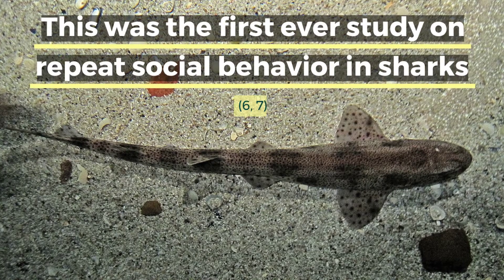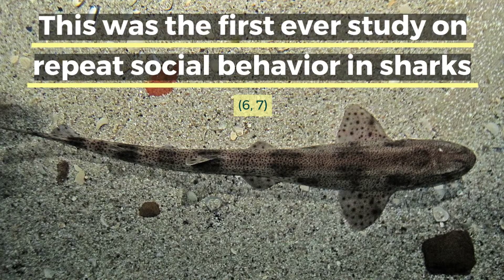VIE tagging has allowed researchers to identify specific individuals in groups of animals where all of the animals look the same. For example, researchers were able to tag individual small spotted cat sharks in order to identify and observe their behaviors. They discovered that the sharks had a kind of personality, in that they were repeating certain social behaviors like associating with and being near one another.